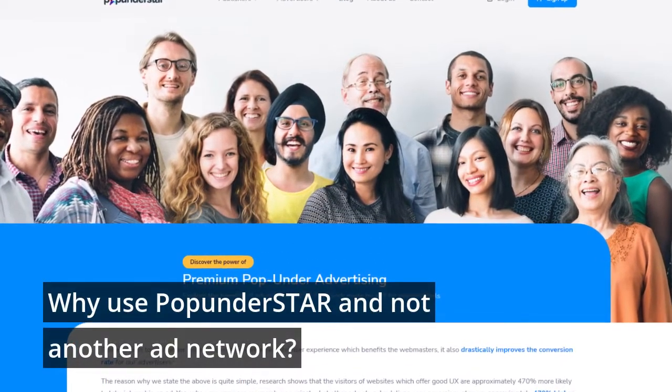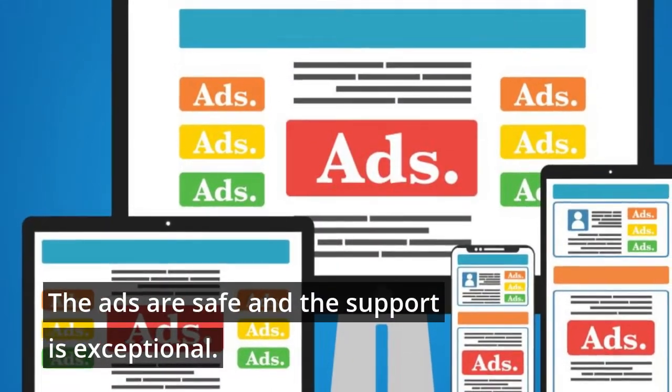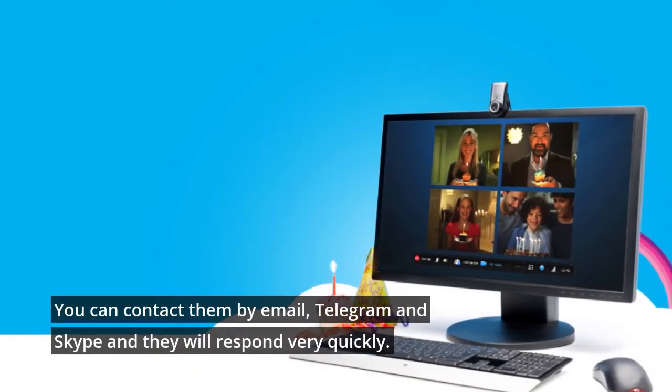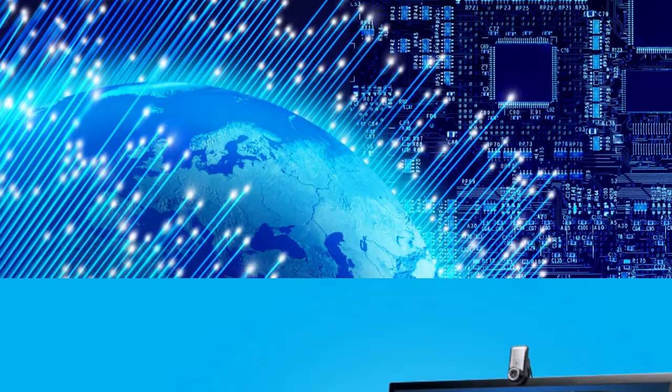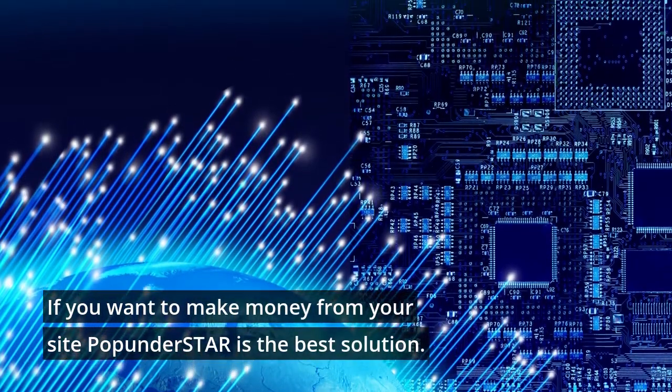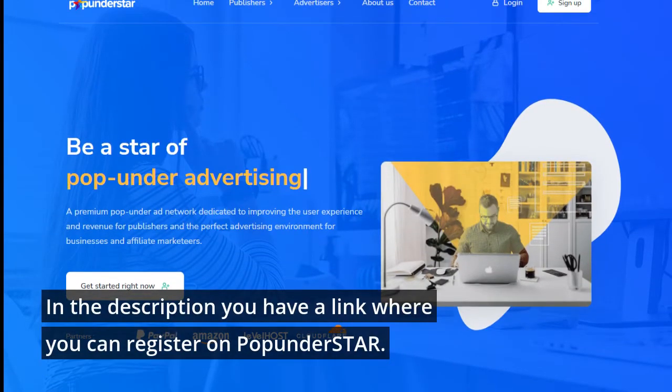Why use Pop Under Star and not another ad network? The ads are safe and the support is exceptional. You can contact them by email, Telegram, and Skype, and they will respond very quickly. If you want to make money from your site, Pop Under Star is the best solution. In the description you have a link where you can register on Pop Under Star.